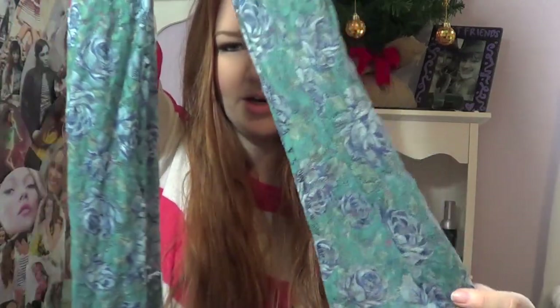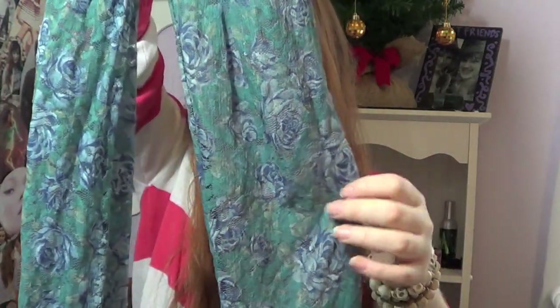The second pair of tights I got were floral tights. I actually wore these to our meetup. They're just like tealish and they also have like blue flowers in there.